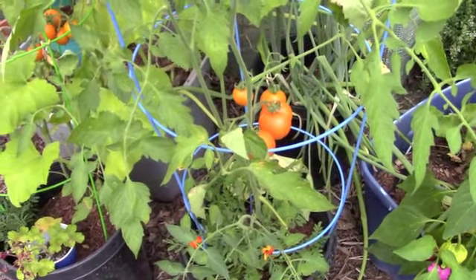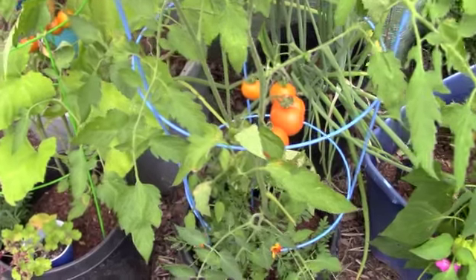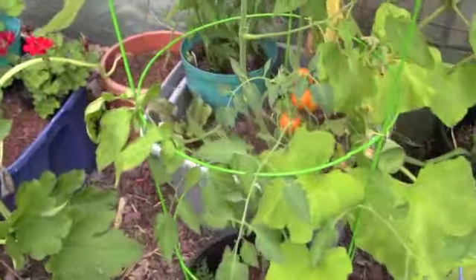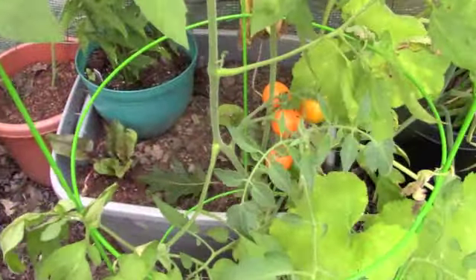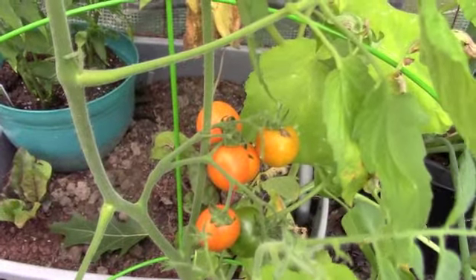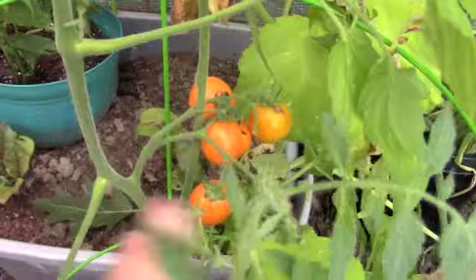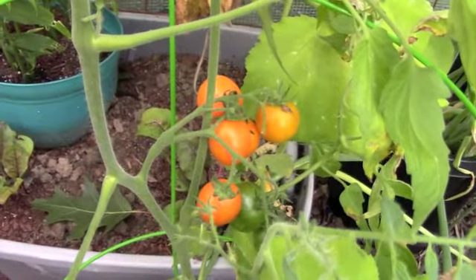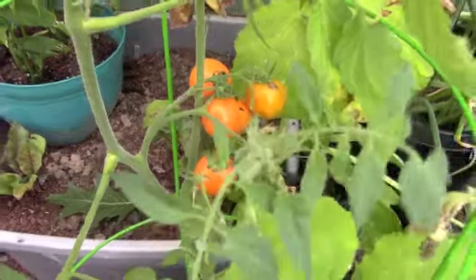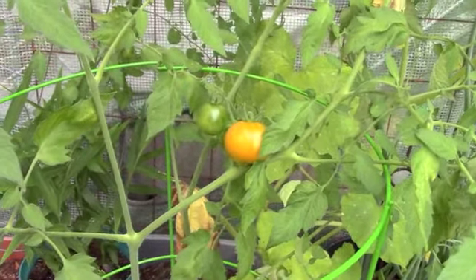All of the tomatoes up here ripened. We had some seriously hot weather and they were just starting to blush when I left. But look at this gorgeous color — I think this is Tangerine Zebra from Baker's Creek, and that is a gorgeous tomato. I bet it's delicious. Sometimes the orange and yellow tomatoes aren't quite as acidic. It looks like I'm going to have a lot of tomatoes ready to pick in the morning.